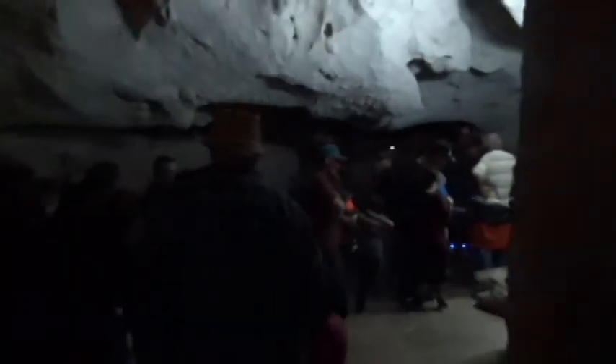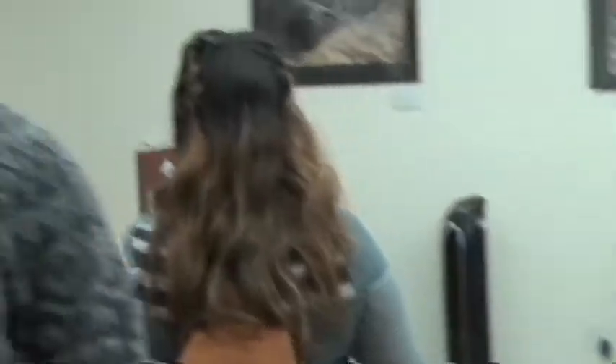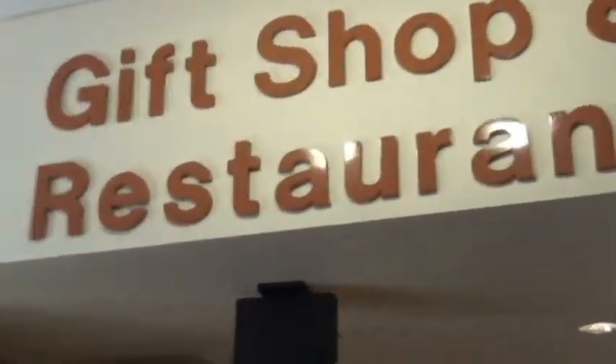I completed my walk around the big room and now comes my favorite part of this cavern — taking the elevator up to the visitor center. There's always a long line to get to the elevator. I did see some people walking back up, which you can do if you're that energetic, but I asked them and they said they regretted the decision. It is pretty steep coming up or down. They have a gift shop and a full restaurant. So that's my tour of Carlsbad Caverns.